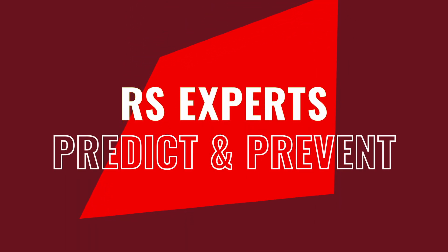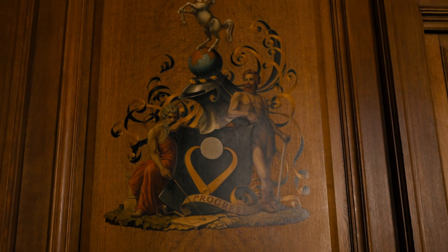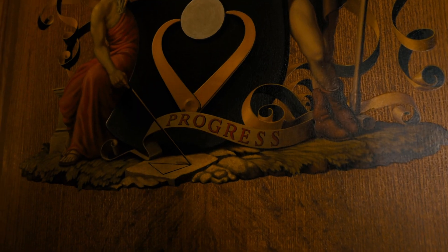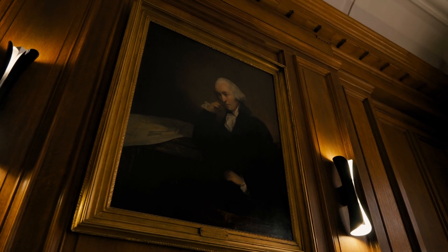Preventive and predictive maintenance helps your business progress. You're in control of events rather than events controlling you. RS can help our customers progress through that maintenance maturity by helping them bring the outside in, providing that expert advice to help them deliver that journey.